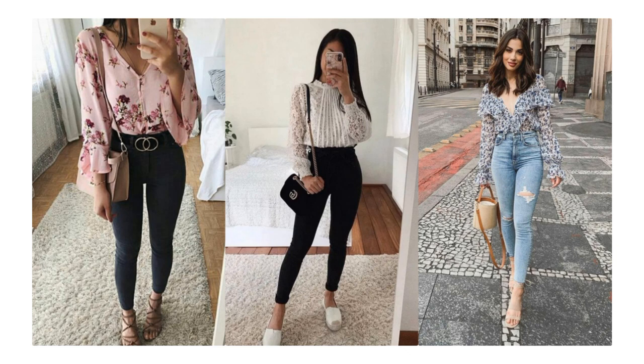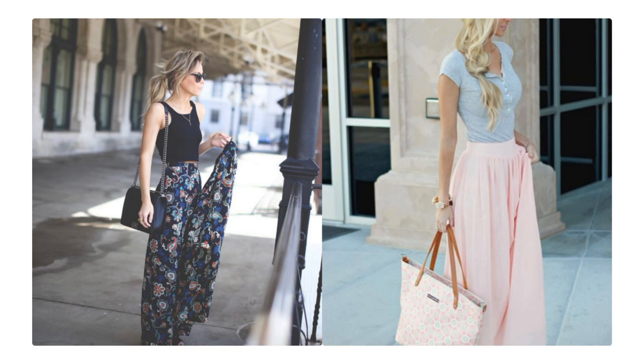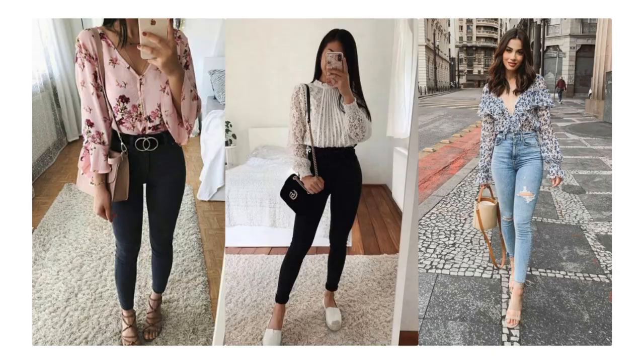The next thing to consider for your girly wardrobe is a maxi skirt. You can maybe get two maxi skirts — one in a floral pattern and one plain. For starters I'd recommend just one maxi skirt, unless it's the summer season and all you want to wear is maxi skirts, in which case go for three minimum. That covers the bottoms.